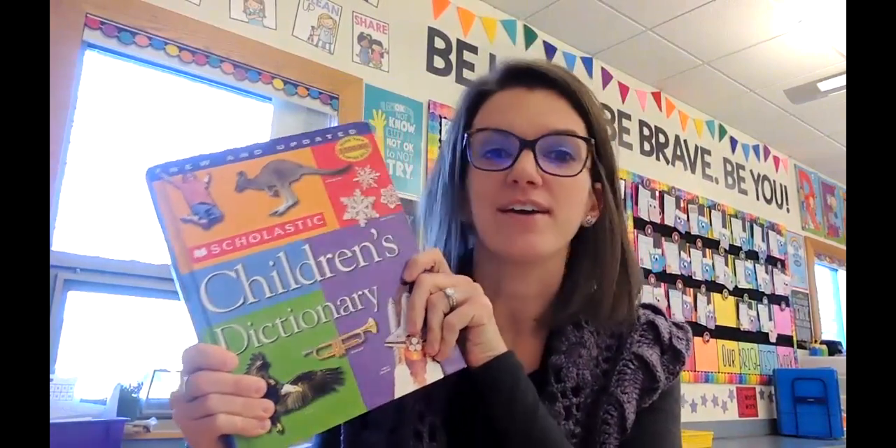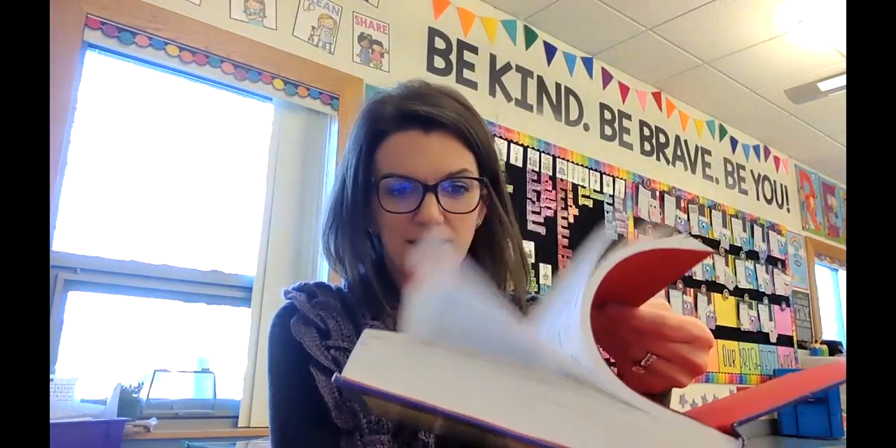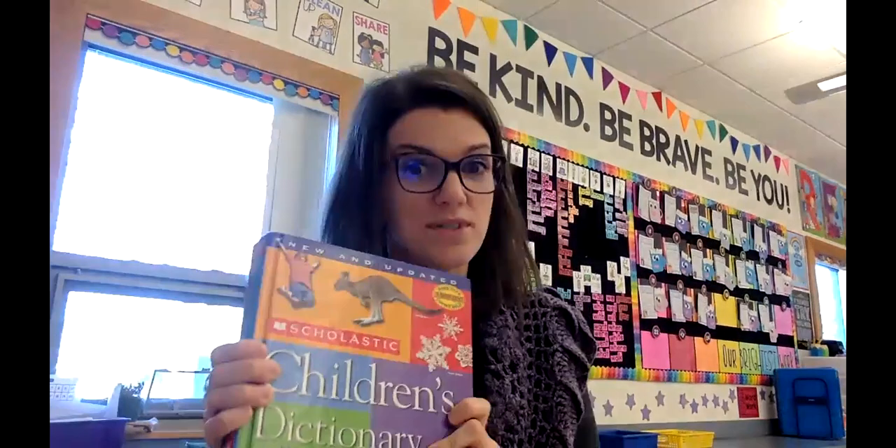Hi boys and girls, Mrs. Perry here. I am going to teach you about this big book I have here. This is called a dictionary and the dictionary I have is called a children's dictionary — it's for kids. It's pretty awesome and look how big it is. So many pages. You're probably thinking that would take forever to read, right? It would take forever to read, but lucky for us, we never have to read the whole thing.